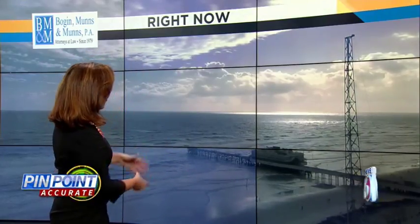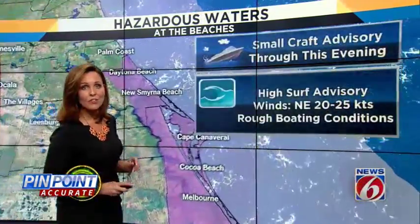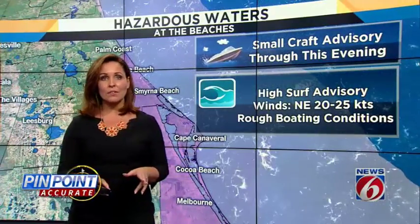Thanks for joining us here on ClickOrlando.com. I'm News 6 meteorologist Samara Coquinas here with a view of Daytona Beach. Absolutely beautiful out there, but notice this camera keeps shaking from time to time. That's because of the gusty winds that are still all along the coastline. So we still have high surf advisories and small craft advisories in place through this evening.